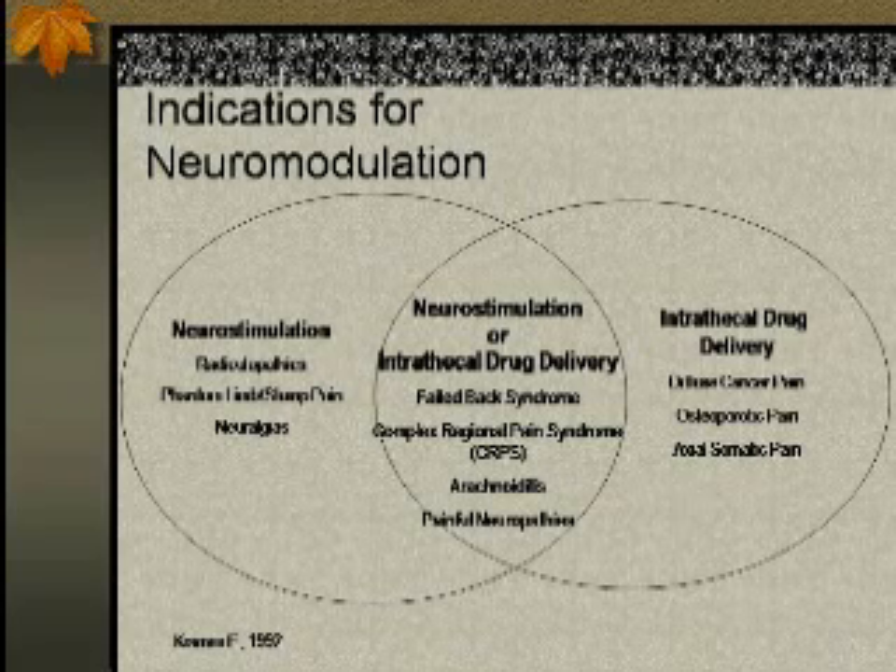Some patients have a mixture — a mixed picture of pain etiology — and those patients respond well to both. Sometimes I have patients using both systems. Failed back syndrome is a very clear example: patients have neuropathic and radiculopathic symptoms involving the back, but also have components from the posterior elements of the spine — facetogenic pain, scar tissue, hardware pain — and all those other pains would not respond well to neurostimulation alone. But combined with intrathecal drug delivery, sometimes they respond very well.